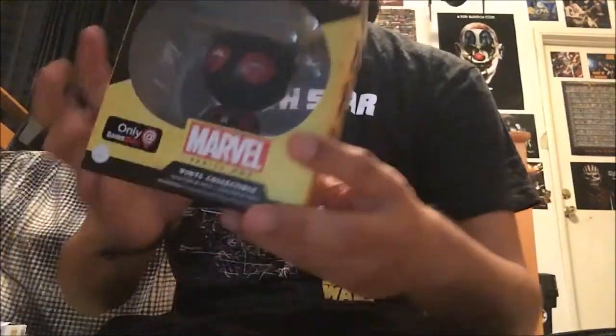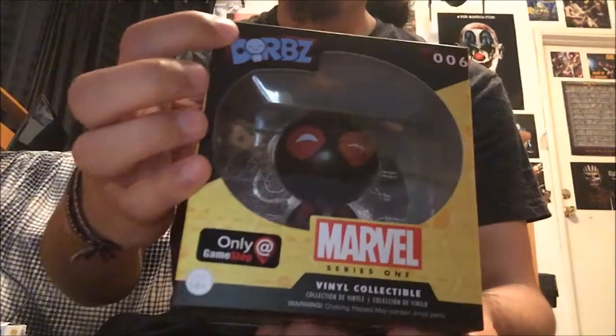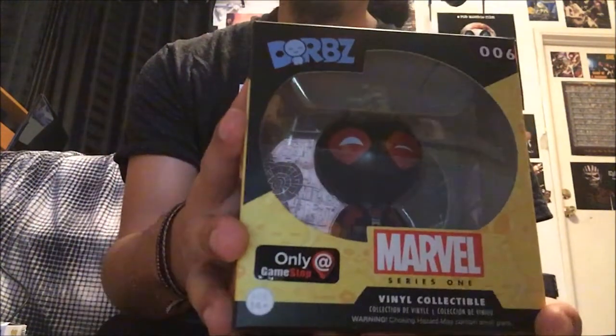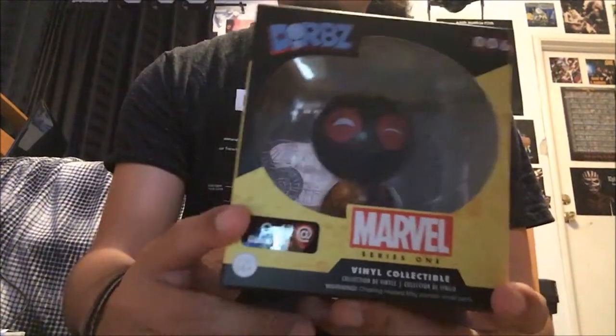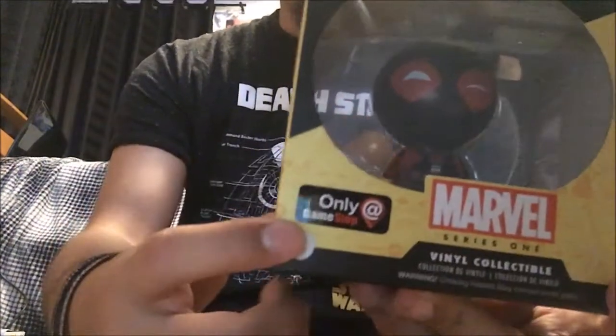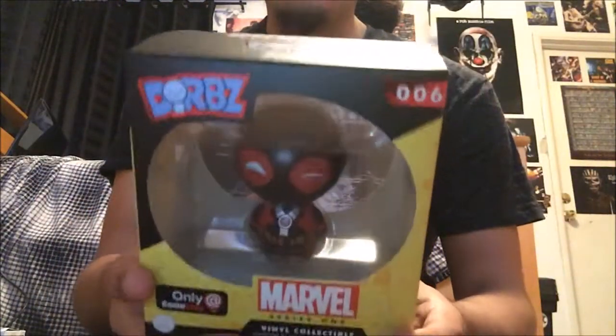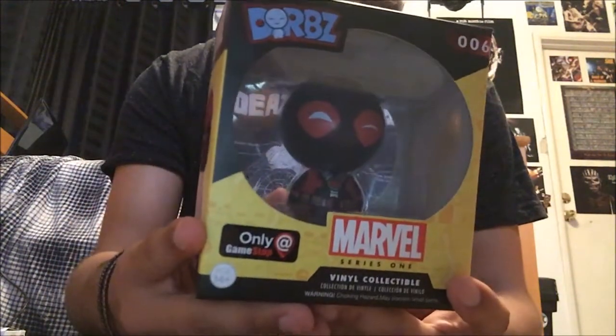On the next one — I'm not really a fan of these, they're called Dorbs, another Funko product. Not really a fan of these, but it is Deadpool and it was a GameStop exclusive and it was the last one they had, so I had to get it.